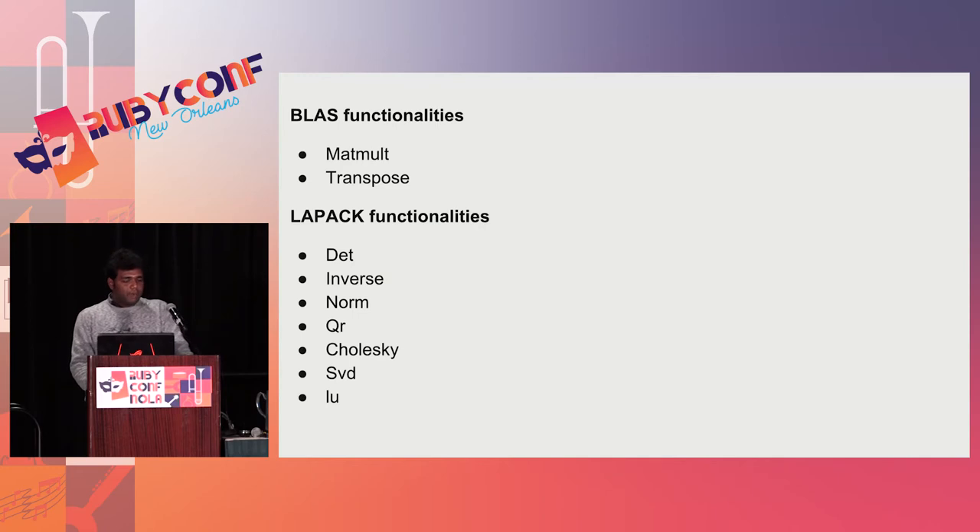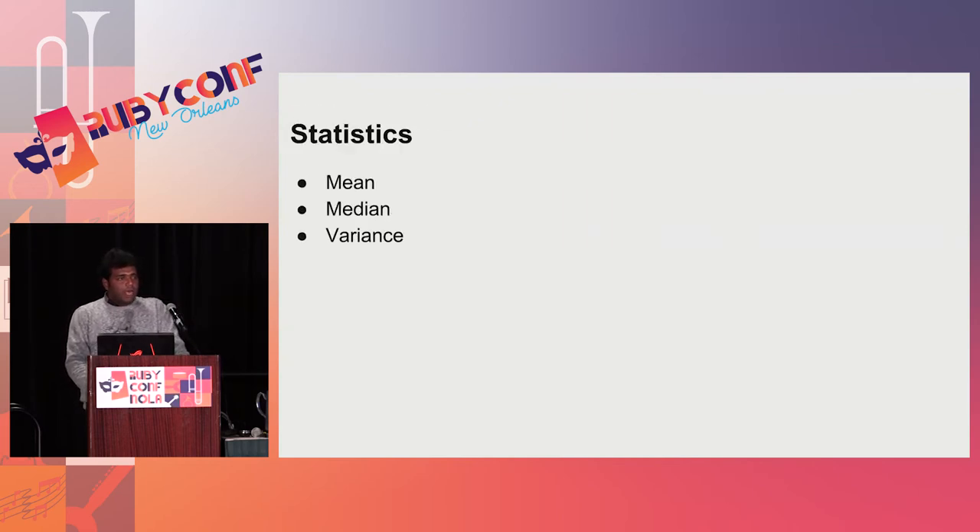These are the BLAS and LAPACK functionalities. BLAS functionalities include matrix multiplication and transpose. LAPACK functionalities include determinant calculation, inverse calculation, calculating the Frobenius norm, QR factorization, Cholesky factorization, SVD factorization, and LU factorization. ArrayFire also provides APIs for calculating mean, median, and variance along different dimensions of your matrix, provided by the AF mean, AF median, and AF variance functions.